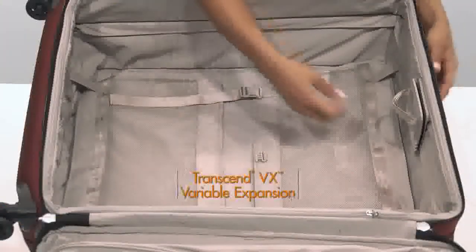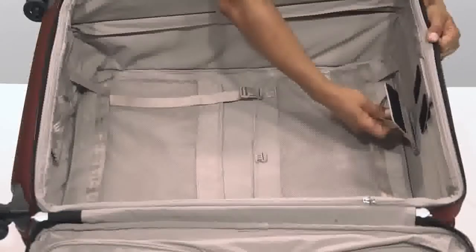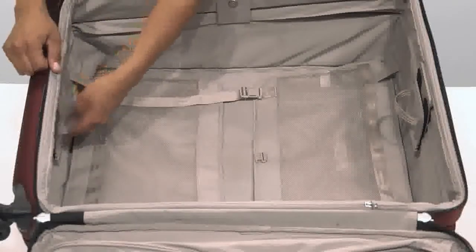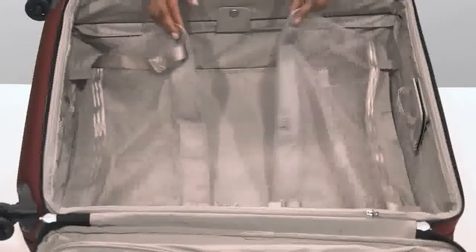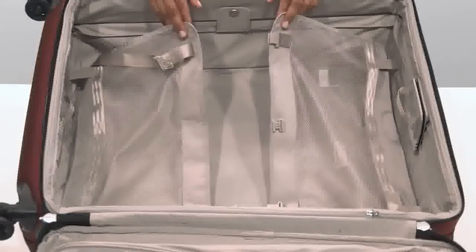Our Transcend VX variable expansion system allows for customizable capacity up to two and a half inches of extra packing space. It ensures your bag will retain its structure and shape while you pack and travel. The cinched down mesh garment panels keep clothes from shifting in transit and minimize wrinkling.